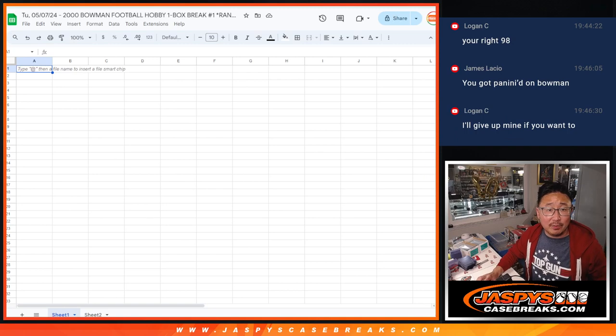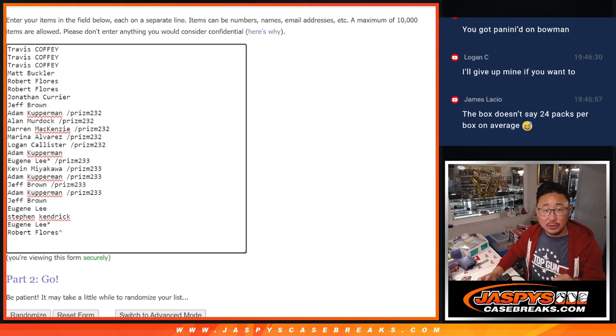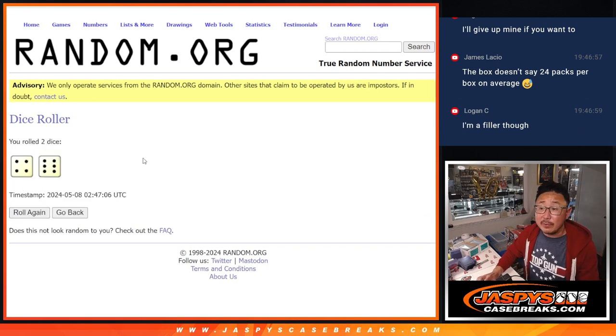Now let's flip back over here. Let's do the randomizer, so we got that dice roll. Again, that's for three lists — that's for your names, the pack numbers, and what order we're doing it in. So good luck. It's going to be four and a six, 10 times for each list.